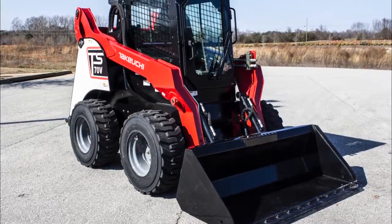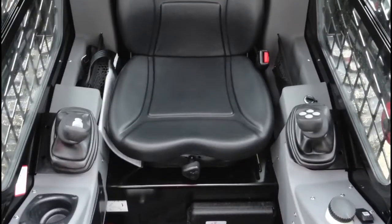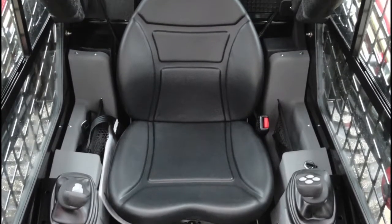Standard safety features add additional value and include front and rear halogen work lights, backup alarm, and a non-skid safety step. A pressurized cab is available to keep the dirt and elements outside while creating a comfortable work environment inside.